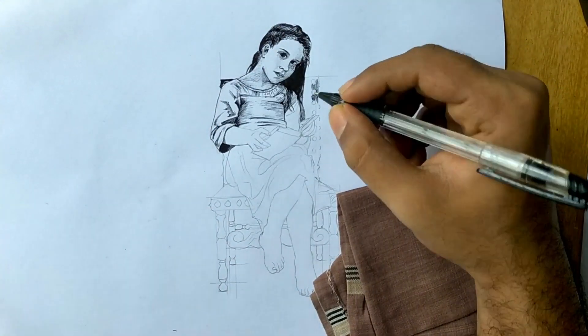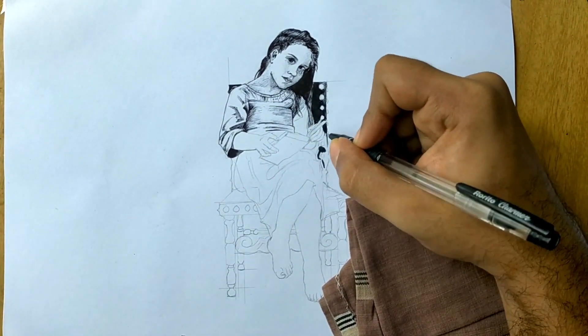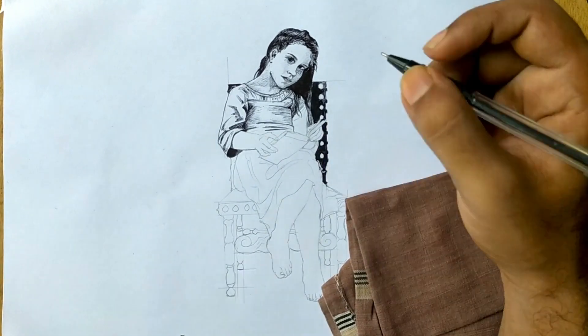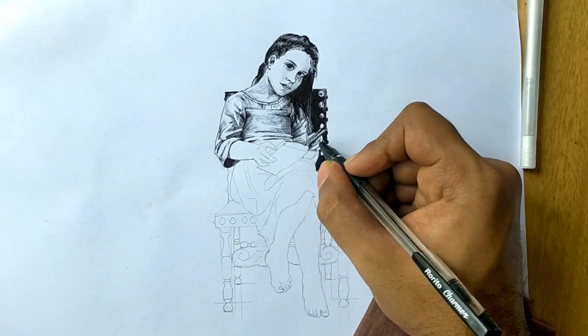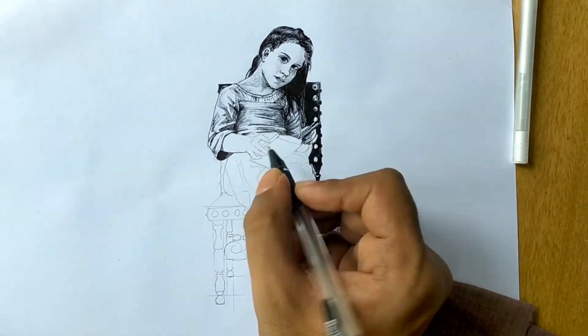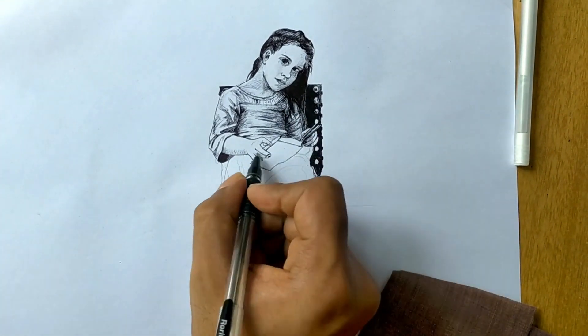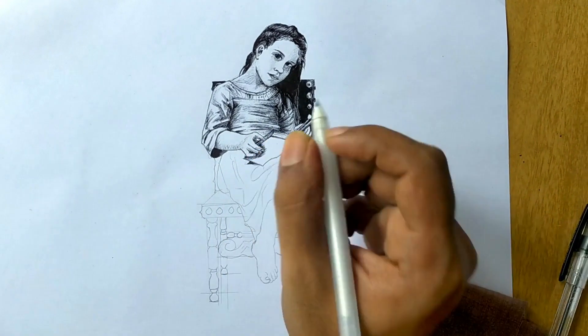Bouguereau's attention to detail is evident in every aspect of the painting, from the intricate folds of the girl's clothing to the subtle play of light and shadow that suffuses the scene. The composition is carefully balanced, drawing the viewer's eye towards the focal point — the girl and her prized possession — inviting contemplation on the significance of the written word and the pursuit of knowledge.